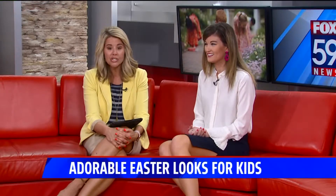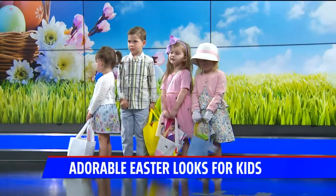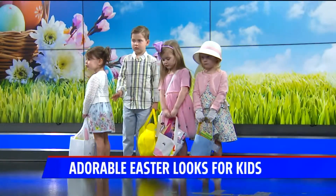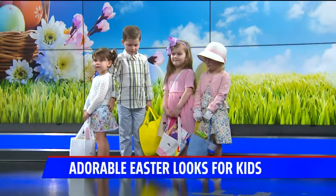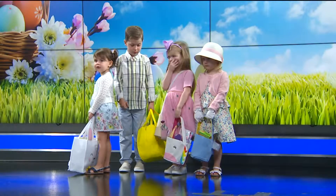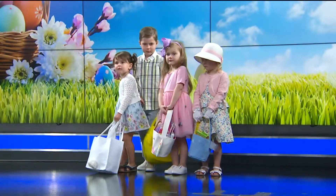Lots of different price points. Let's show you the models one more time. Fashion Mall — all of these styles, you can get them there. They're so cute! Thank you so much, and Happy Easter. Thank you to Danielle and the Fashion Mall — we really appreciate it. Lots of different places to shop there. So good to see you.